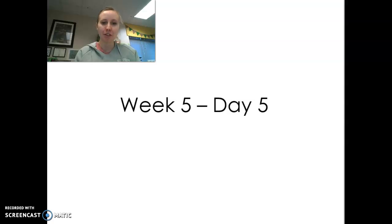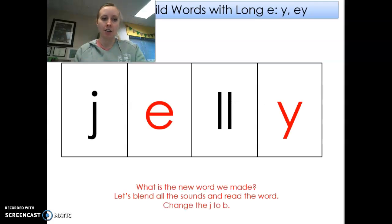Hi, first graders. Welcome to Unit 4, Week 5, Day 5. We're going to start off by changing the letter, changing the sound to make a new word. So let's start.